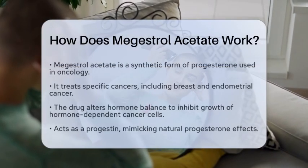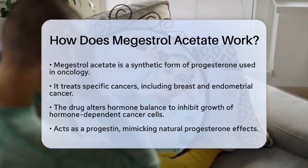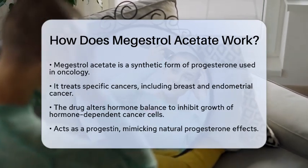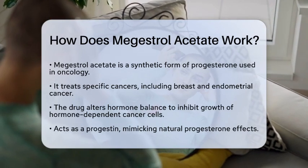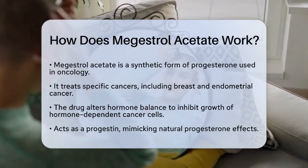How does Megestrol Acetate work? Have you ever wondered how certain medications can help manage cancer? Megestrol Acetate is one such medication, and it plays a significant role in oncology, especially in hormone therapy. This drug is a synthetic form of the hormone progesterone. It is primarily used to treat specific types of cancer, including breast cancer and endometrial cancer.